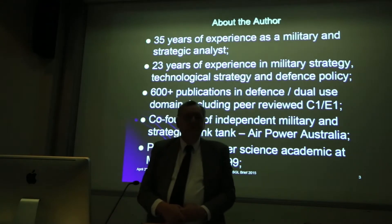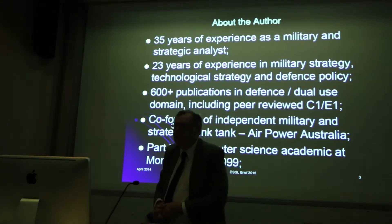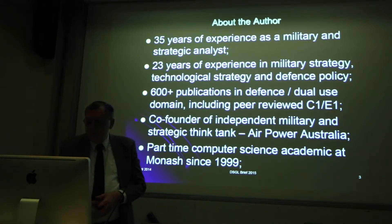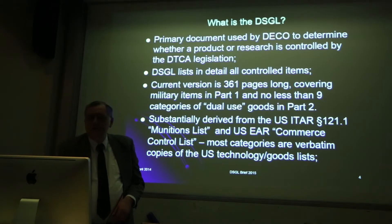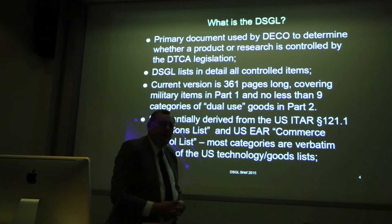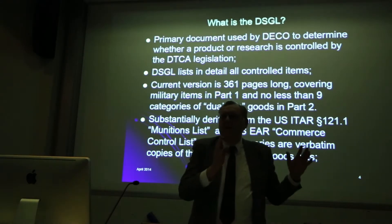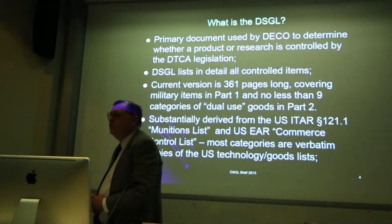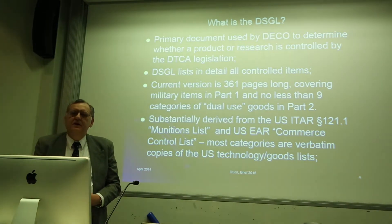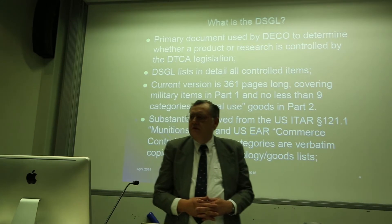I have a foot in both camps because I've been, for about 15 or 16 years now, a part-time computer science academic at Monash, so I can look at both perspectives. I do have a considerable amount of familiarity with ITAR, because when you work in this sector, even if you're working with unclassified and uncontrolled material in the US, you have to be sensitive to what your US collaborators have to deal with — in particular the constraints of ITAR, what ITAR allows and doesn't allow.